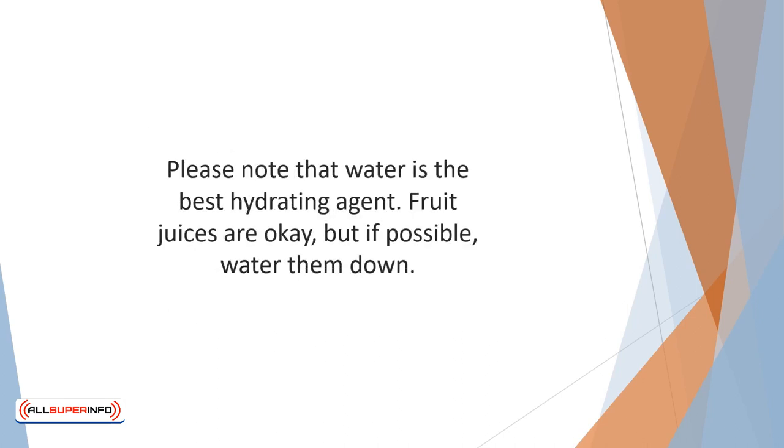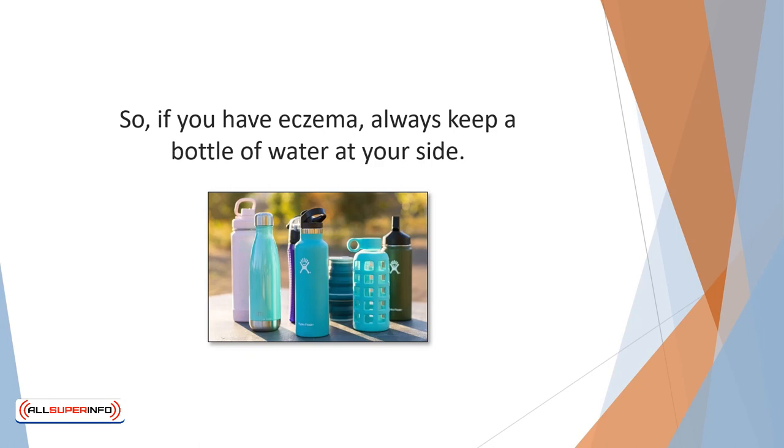Please note that water is the best hydrating agent. Alcohol, coffee, and energy drinks may be liquid, but they dehydrate and rob the body of needed hydration. Fruit juices are okay, but if possible, water them down. So, if you have eczema, always keep a bottle of water at your side.